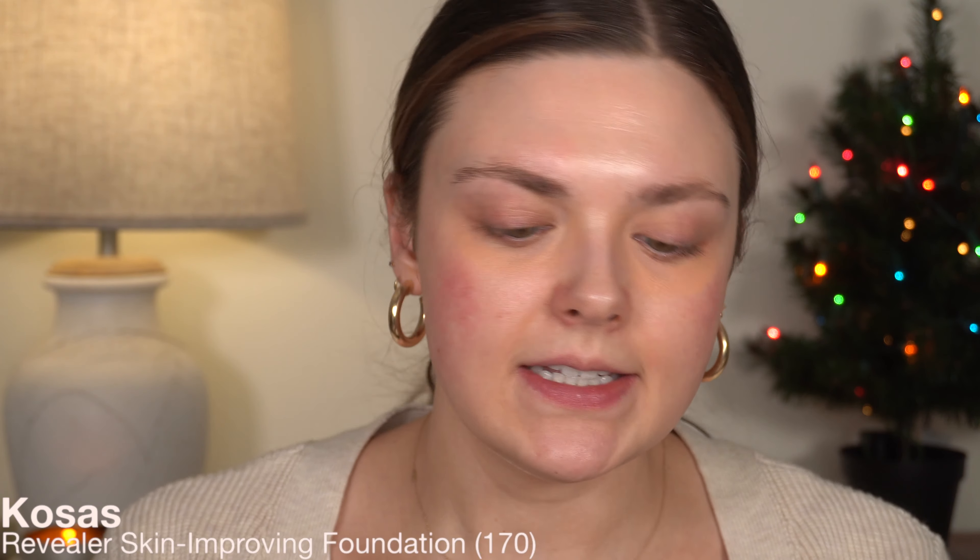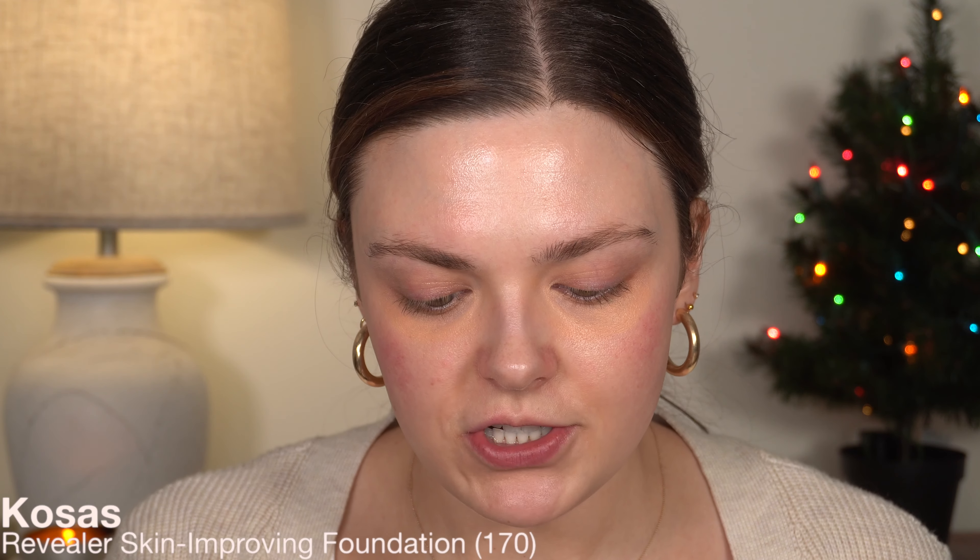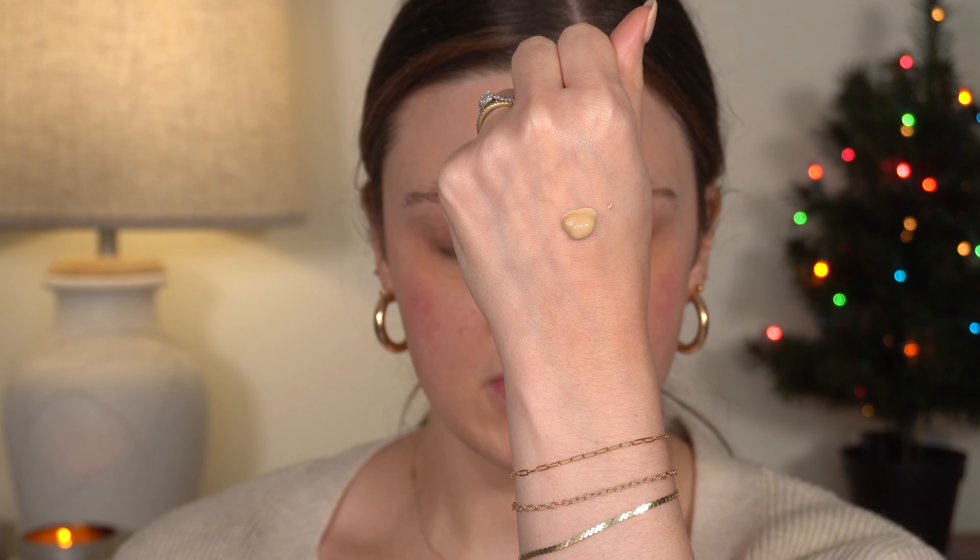We're going to go in with the Kosas Revealer Foundation. I have the shade 170 — it might be okay, but it's normally a little bit dark, so we'll just test it out and see. One pump is a good bit of product — I still have that much left on the back of my hand. I actually kind of forgot about this foundation, but I've been seeing it a lot on my TikTok For You page lately, and it was reminding me how I haven't used mine.